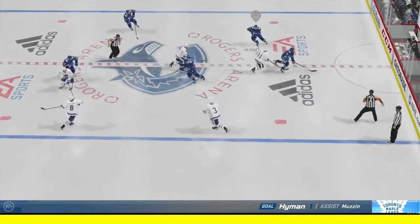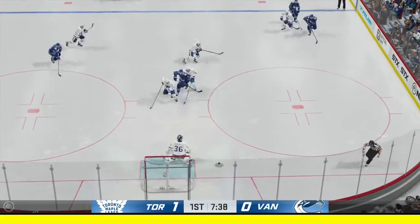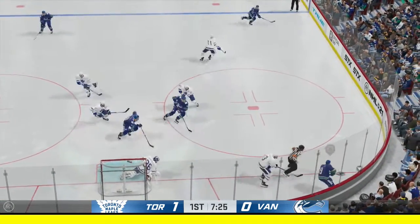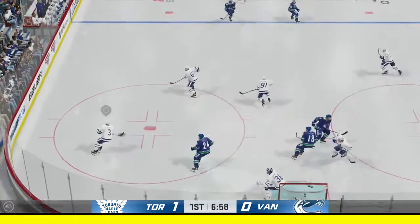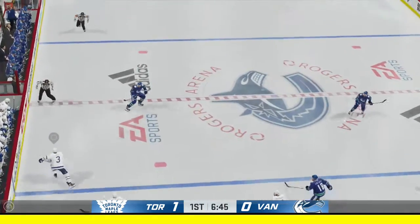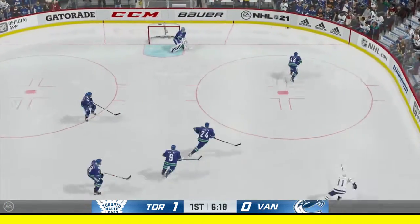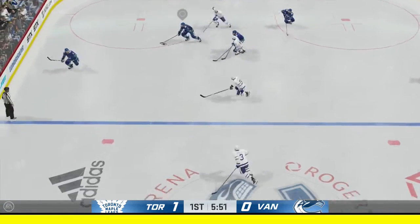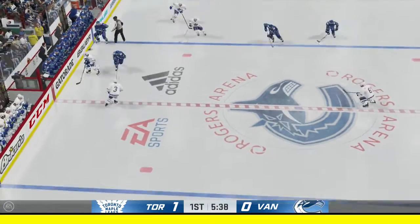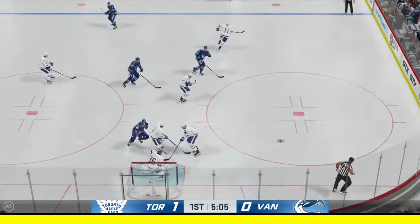Now we'll see if they can continue that type of play. From the left side, takes it at center and he comes up with it. Takes it along the wall by Miller — a shot, and the traffic neutralizes that threat. Puts it in deep. The Canucks get a hold of the puck along the boards, looking for space inside the D zone. Here's a short pass to Vertanen and he makes the save.